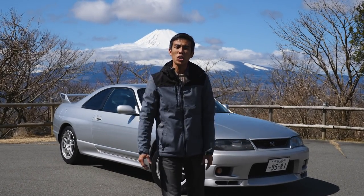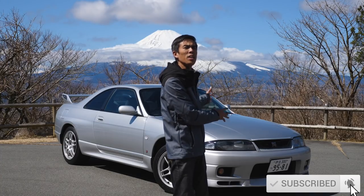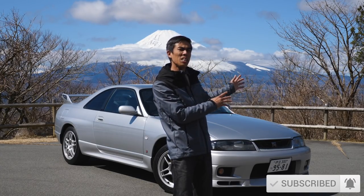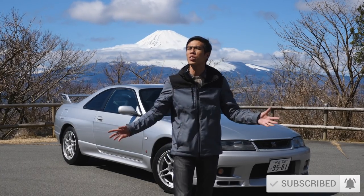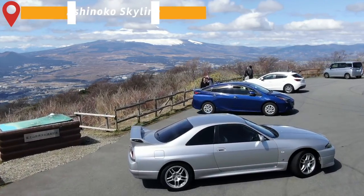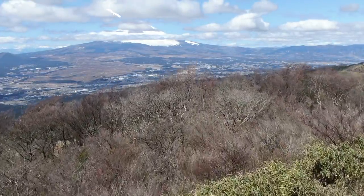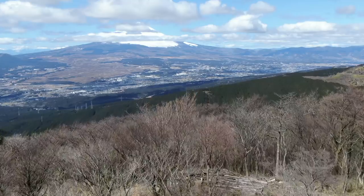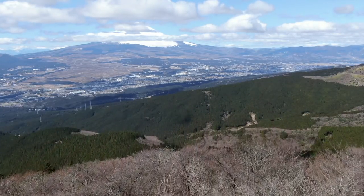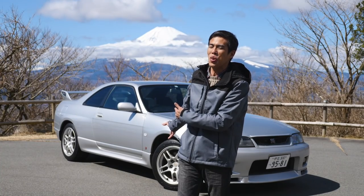Hi guys and welcome to JDM Masters Car Reviews. Today we have a Nissan Skyline R33 GTR, codename BCNR33, here at the Ashinoko Skyline. It's a beautiful day as you can see and I have Mount Fuji in the background. This is really rare for us because every time we come up here it seems to be raining. Even though this is a four-wheel drive car, I think because it's actually a part-time four-wheel drive, it's broken the curse of the rain.